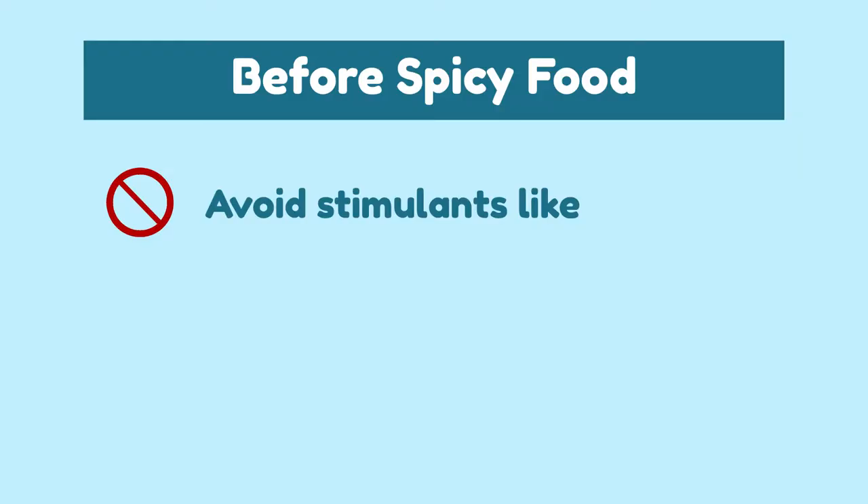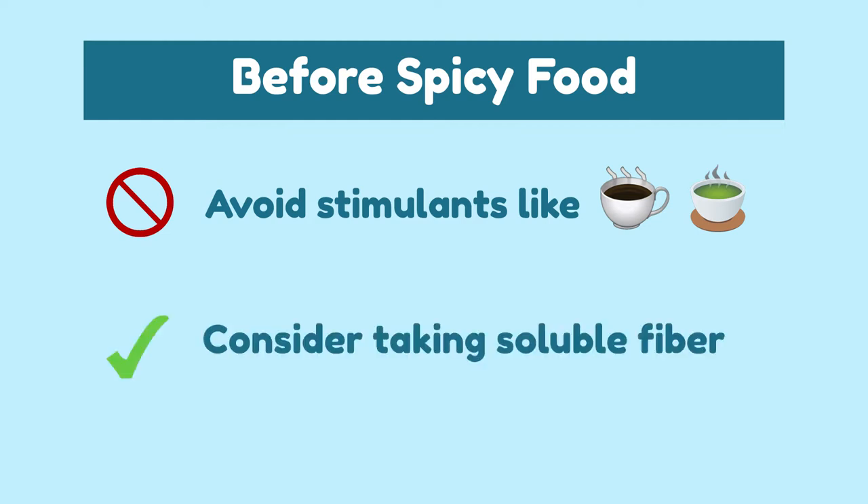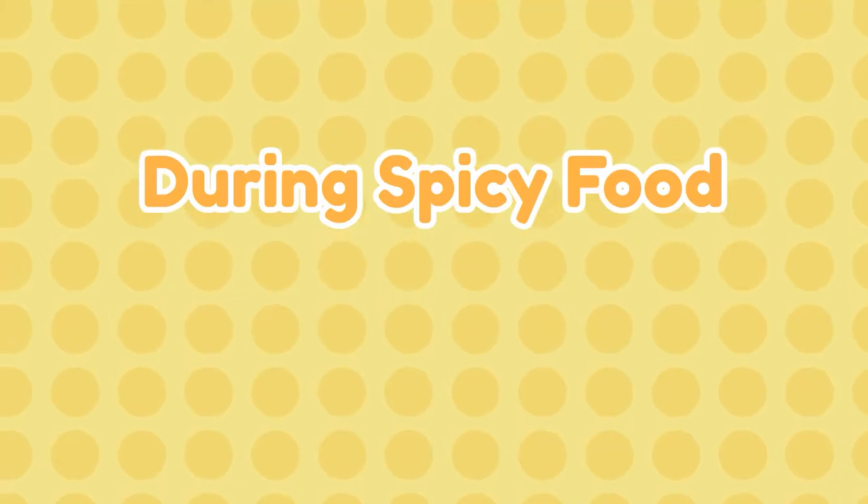Avoid stimulants like coffee and tea — you don't want to make your stomach even more sensitive. Also, consider taking a soluble fiber supplement such as psyllium husk. For double protection, I'll leave a link in the description below for my favorite fiber supplements to use during spicy foods.